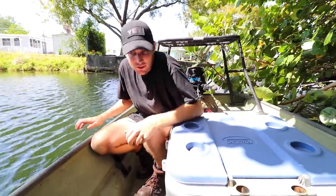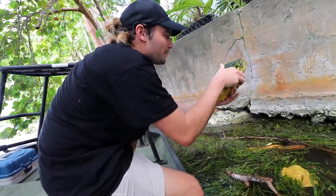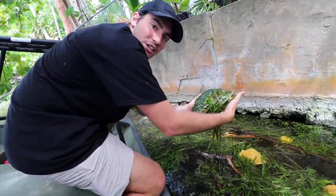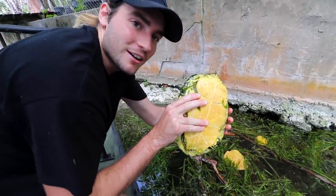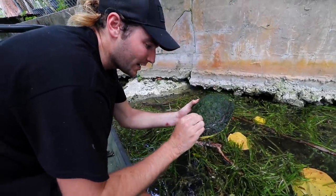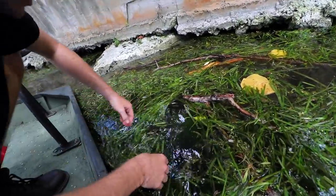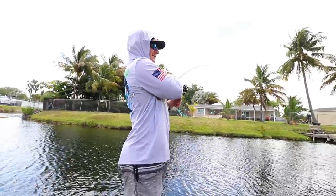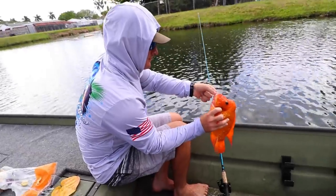Oh look at that — we almost dropped him. A big turtle just came up here in the grass. This is where they would hunt, and you can see just how well he blends in. It's a big old yellow belly slider, native to Florida, with all this crazy moss growing on his back that helps him blend in. We're just gonna let him go right here. Austin's hooked up — look how orange that fish is, so crazy!